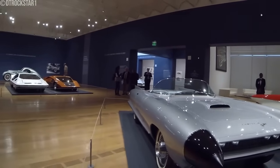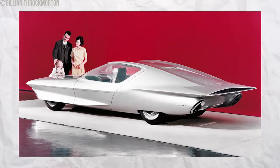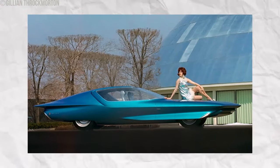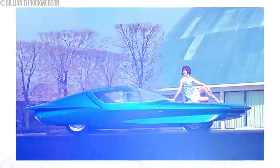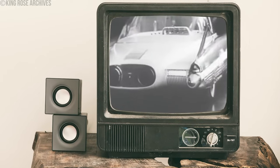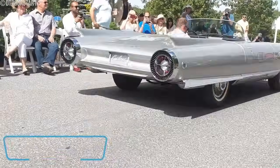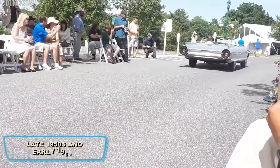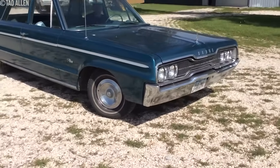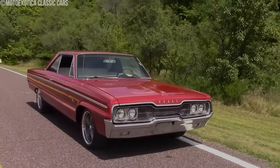Tail fins and pointed grills were often sharp and sticking out. In accidents, they could cause severe injuries to pedestrians. The stylish but dangerous features added unnecessary risk to vehicle design. The popularity of these designs peaked in the late 50s and early 60s. By the mid-60s, safety concerns and changing consumer tastes led to more practical car designs. The sharp decorative elements faded and were replaced by safer, more functional features.